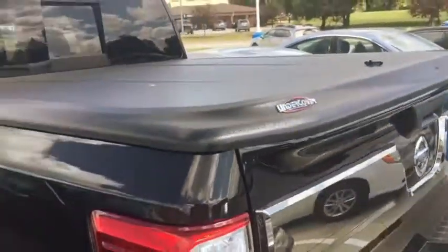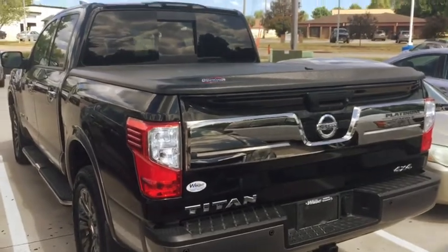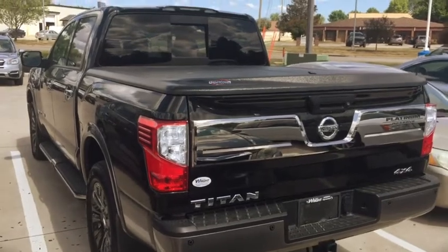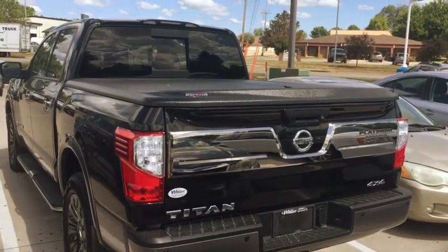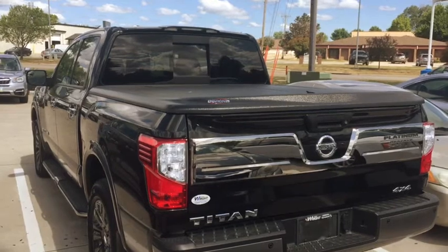Running boards, all the extras, including a hard top cover — and not the cheap kind — so this would be an awesome truck. It is a Platinum Reserve, so we're working on getting a hold of it from the lease turn-in, and hopefully we'll have a price on it here soon. This is Kevin Carter, 319-393-0640.